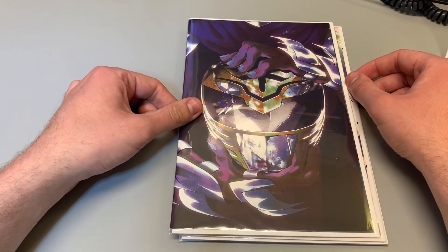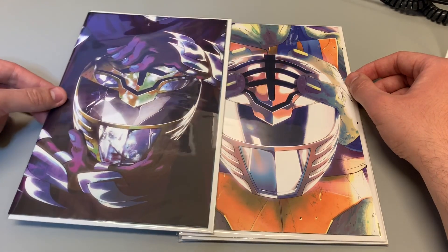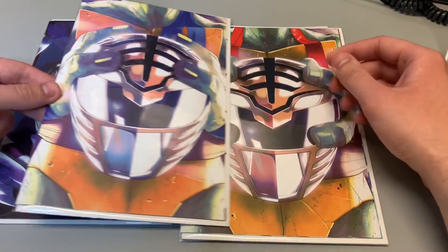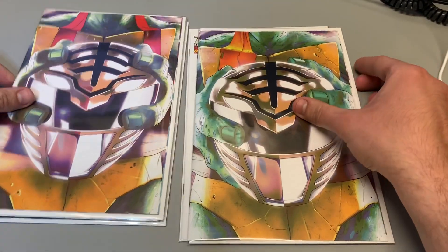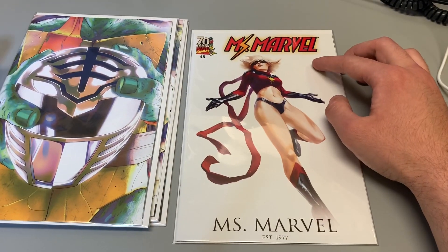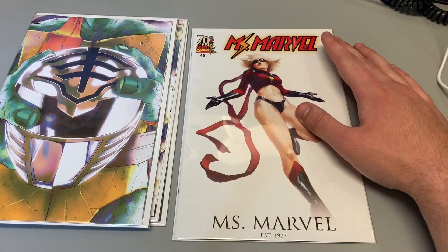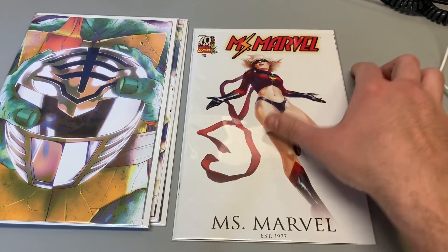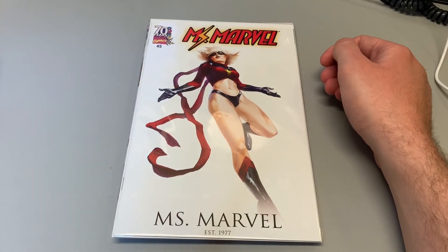The first one is Power Rangers Teenage Mutant Ninja Turtles number one — one per store. And then numbers two, three, and four, all one per store. And then I picked up Ms. Marvel 45 — I believe this is the 70th year anniversary and I just love that cover. So go out there, support your local comic book stores, and stay safe out there. Cheers, bye.